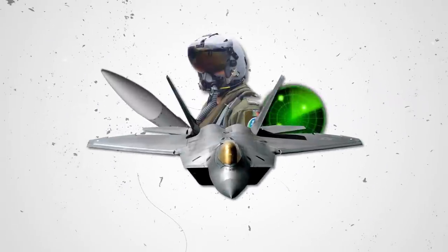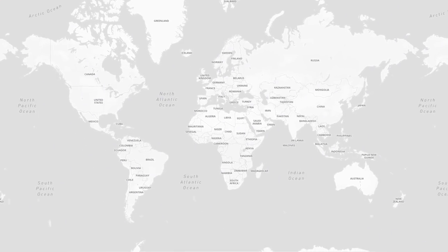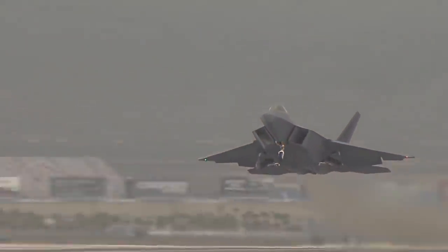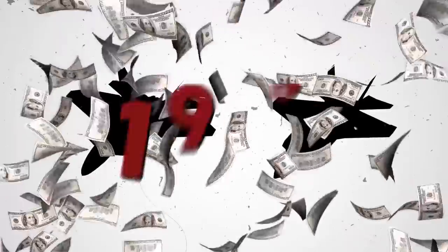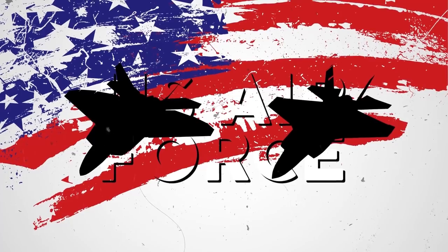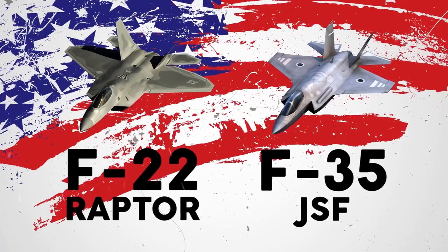Modern aircraft are marvels of human technological progress and represent a nation's air superiority and military might. The current fifth generation of fighters are complex and sophisticated machinery designed to be a significant improvement over the earlier fourth or four-plus generation of fighters which dominates most of a country's air forces. Developed after spending billions of dollars and years of research, the fifth generation type of fighter was first deployed by the United States Air Force in the form of the F-22 Raptor and later the F-35 Joint Strike Fighter.